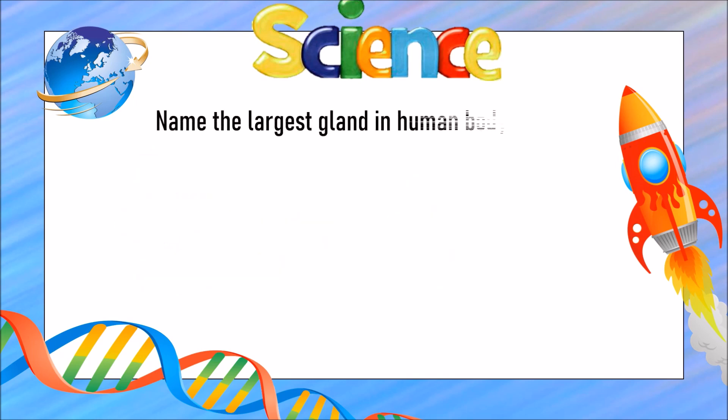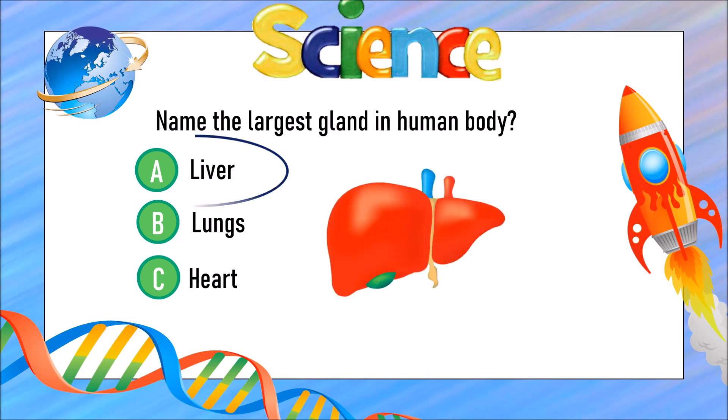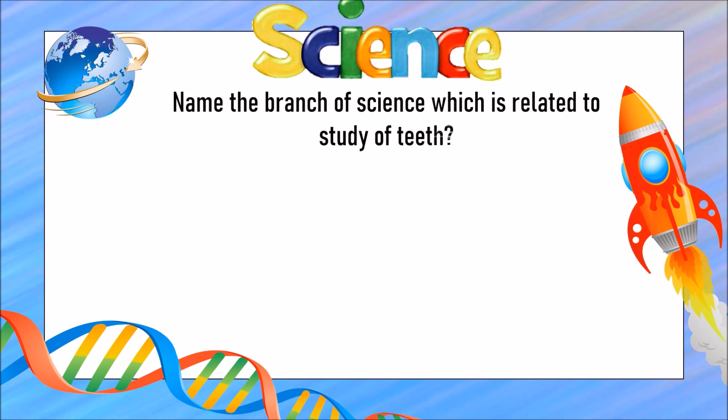Name the largest gland in the human body. Is it A) the liver, B) the lungs, or C) the heart? The answer is A) the liver. Name the branch of science which is related to the study of teeth.